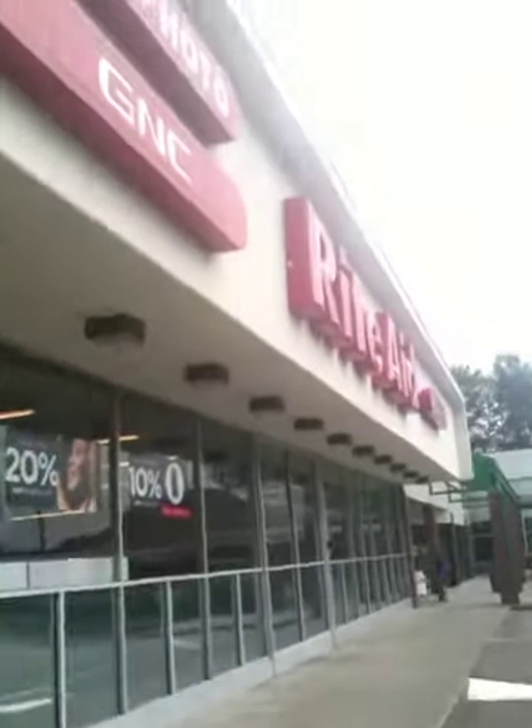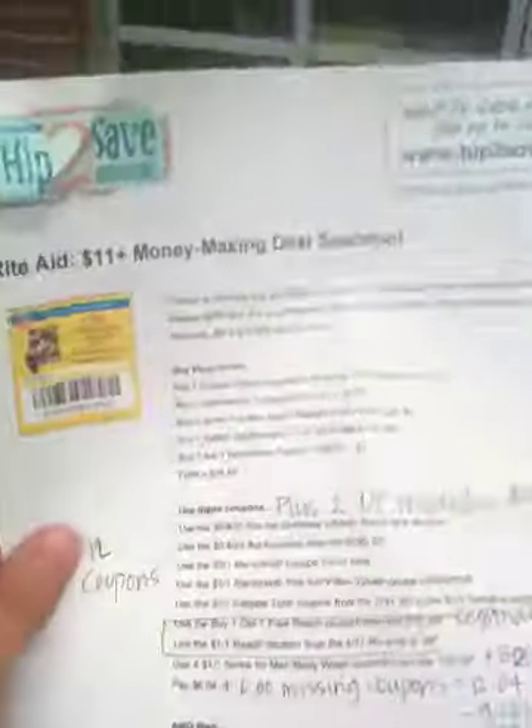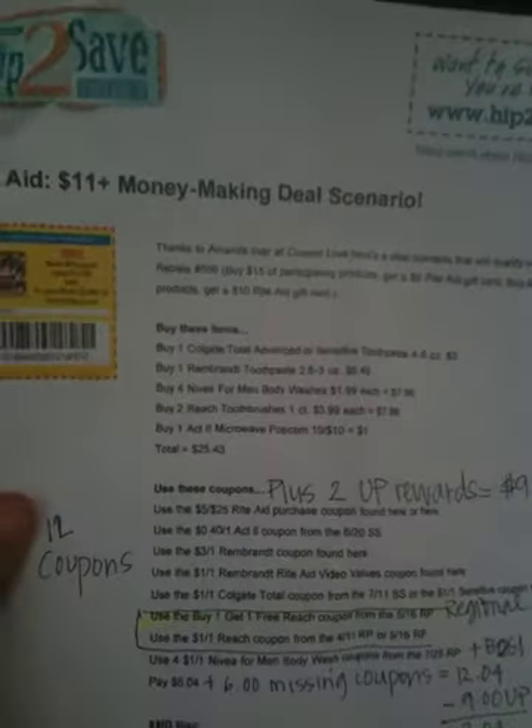Hi, this is Tiffany with Become Shoportunistic, where I teach you to stretch your budget and lead the glamorous life by using strategic shopping strategies. I am here at Rite Aid and we are going to be attempting to do this deal scenario that was posted on Hip to Save.